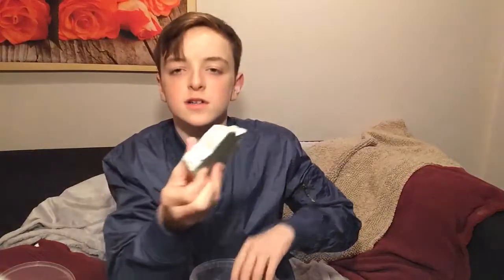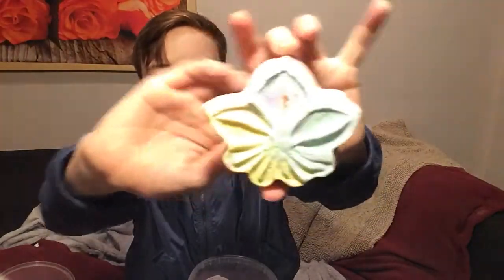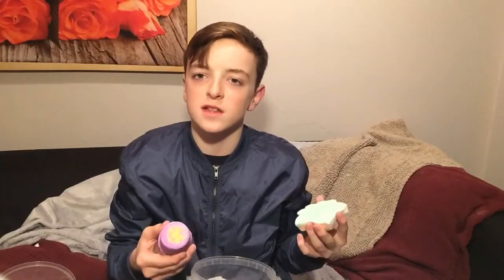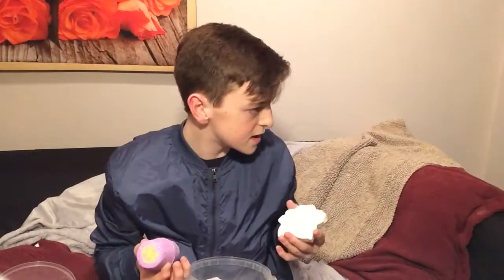Then next we have the Autumn Leaf. It smells really refreshing and like nature, leaves — really fresh. Like you could use that in the morning and not feel groggy and tired, whereas some of the other ones, like Shoot for the Stars, make you feel kind of sleepy. But that one I would use in the morning.